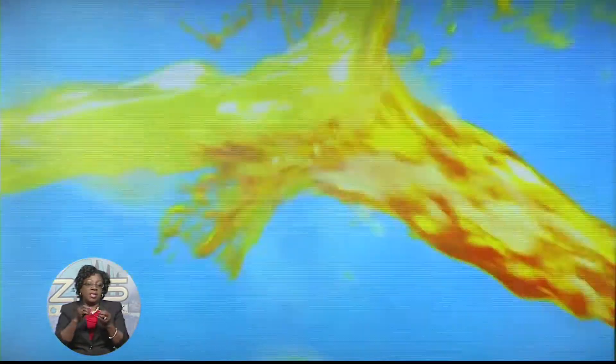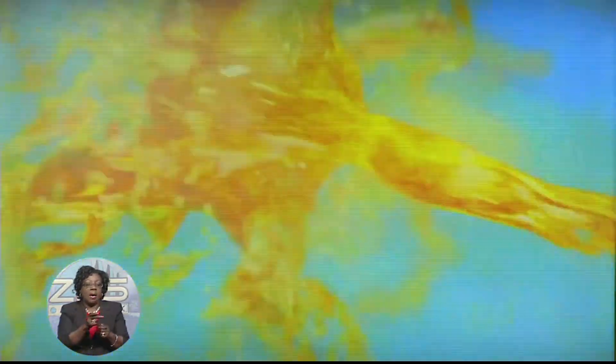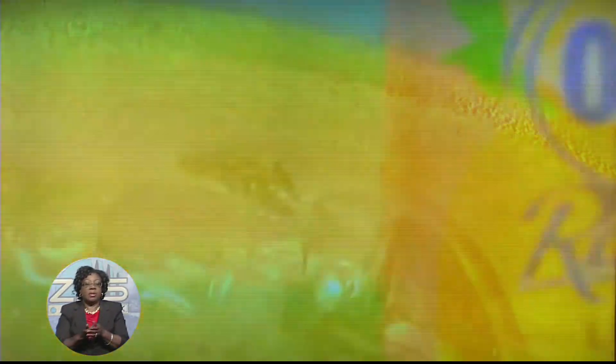The Kalik Rattler Zero Zero is a non-alcoholic spin-off of the brand's newest beer, Kalik Rattler, launched last year. The latest addition to the popular Kalik brand may well solidify the beer's claim in the market as the official beer of the Bahamas.